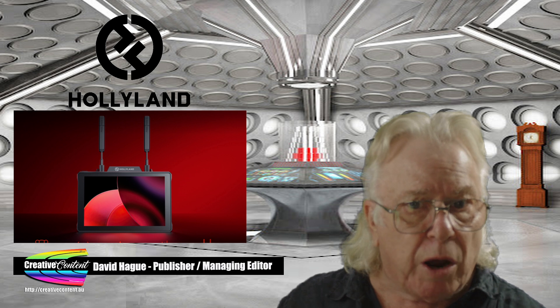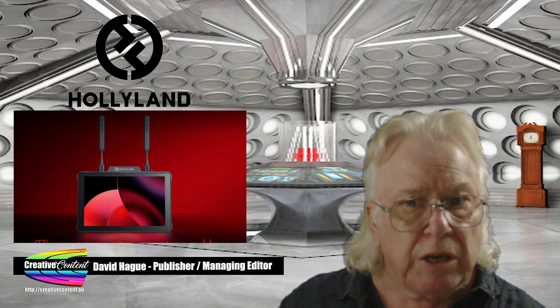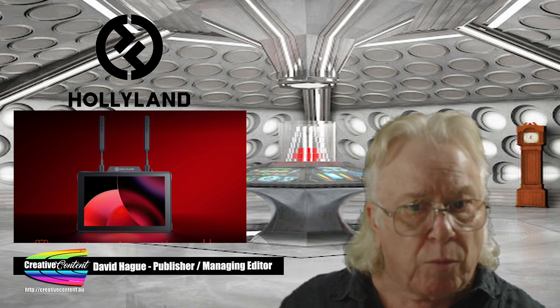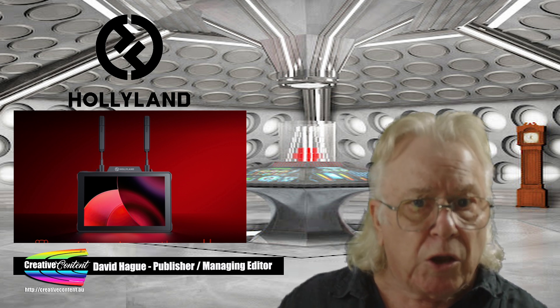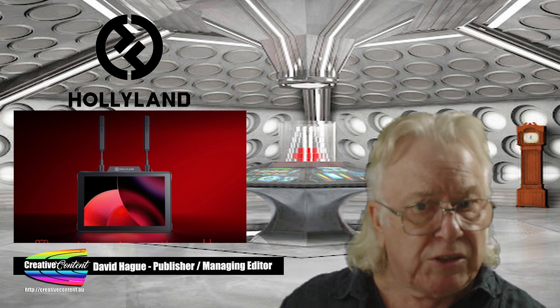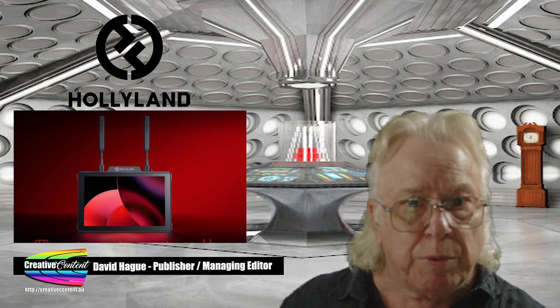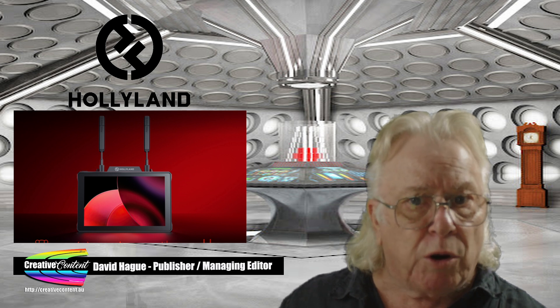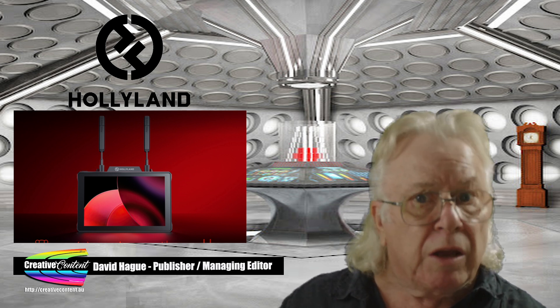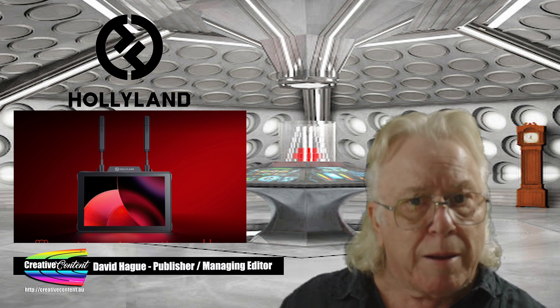Holiland has announced the Pyro 7, a wireless video monitor that combines transmit, receive and a 7-inch monitor screen in one compact, lightweight and robust device. According to Holiland, you get a 400-meter range with 40 minutes of SD card recording, SDI, HDMI loop, pad RTMP streaming, 1200 nits brightness, and support for one transmitter and four receivers. Pricing starts at US$549 from Amazon.